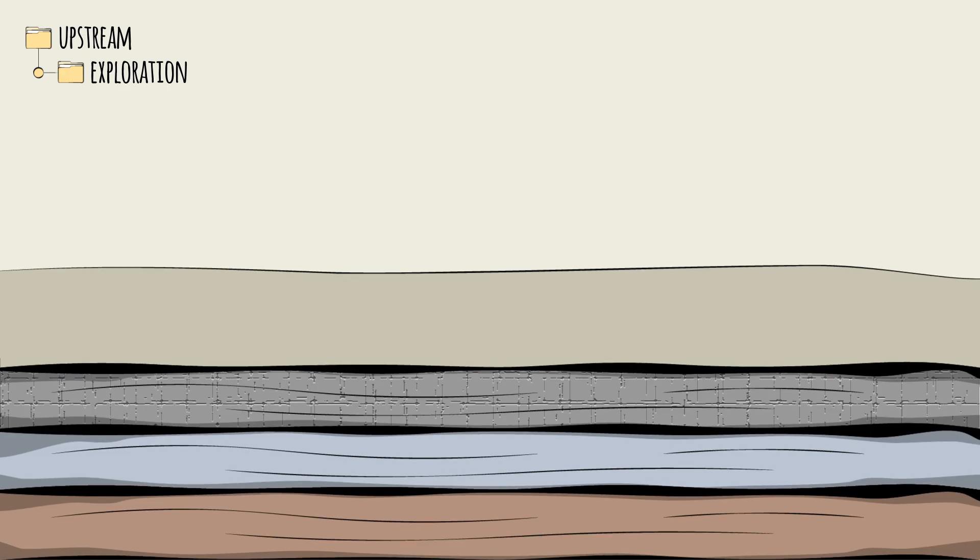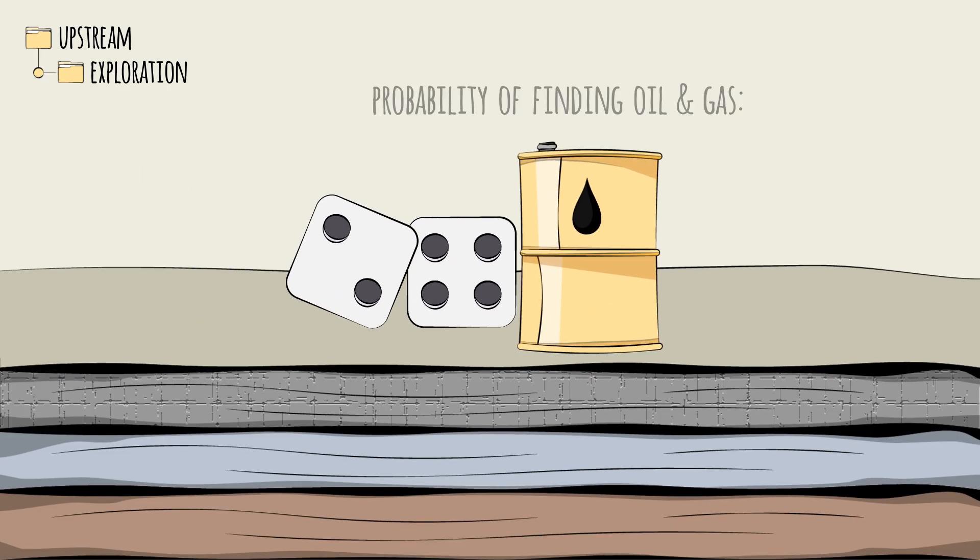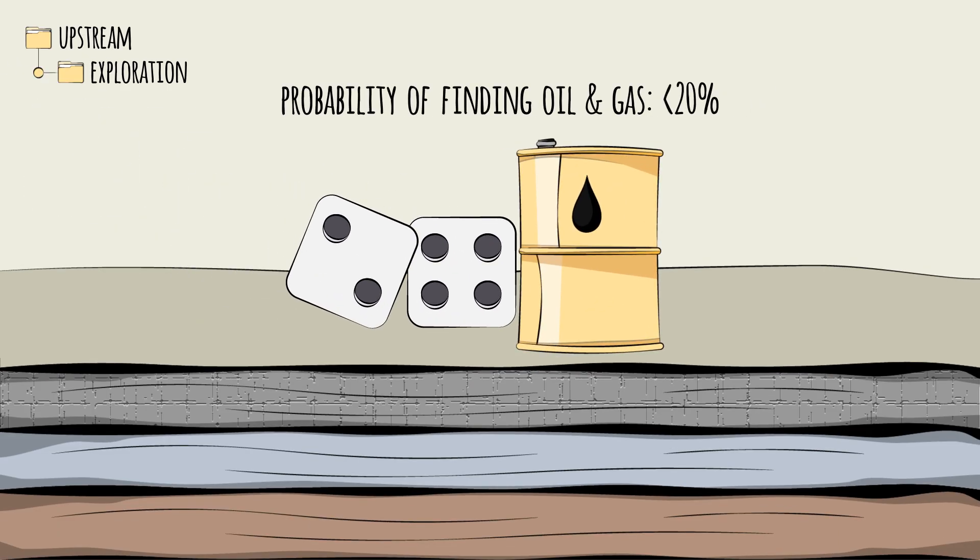With modern seismic survey technologies, the chances of finding oil or gas is less than 20%.